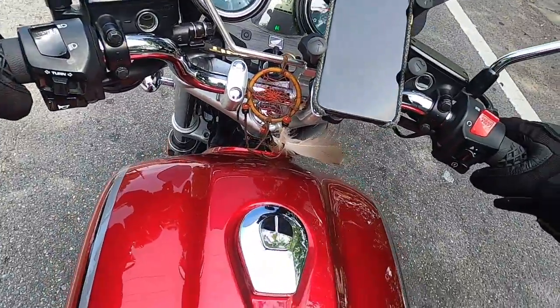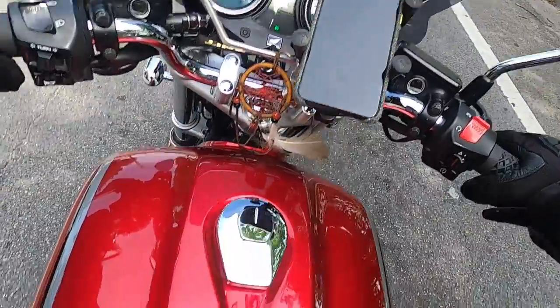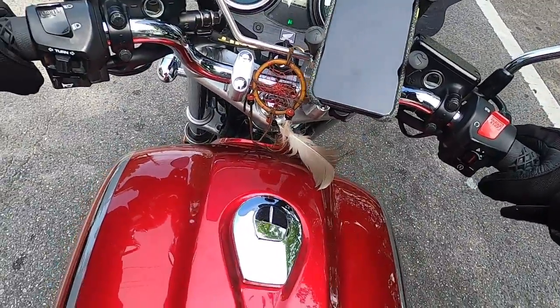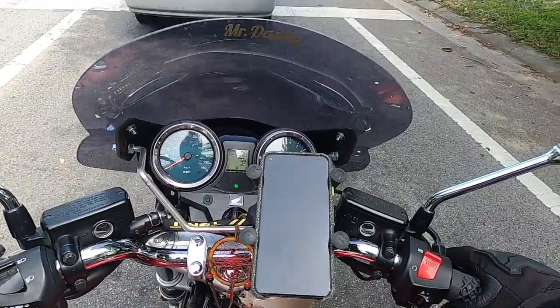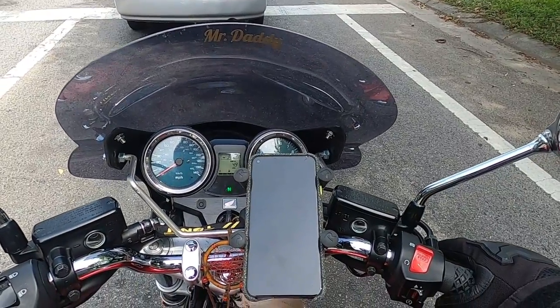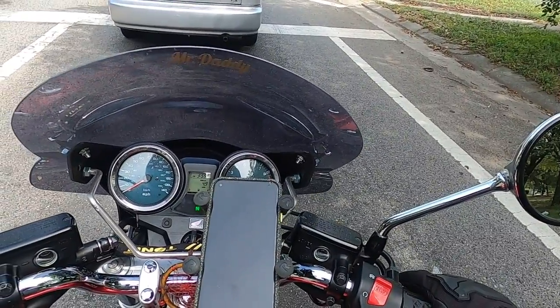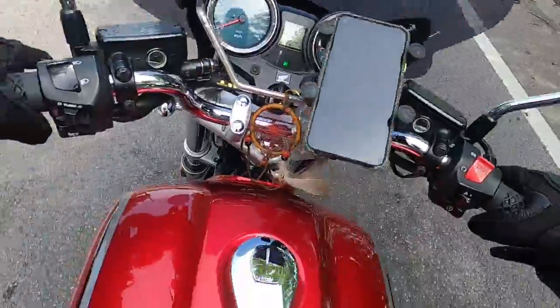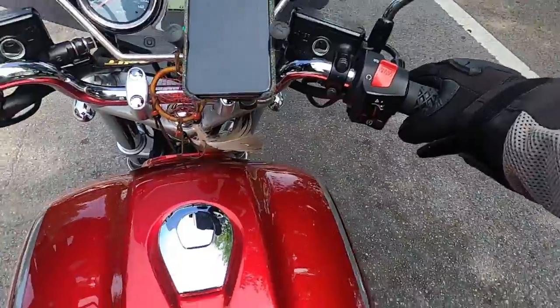That's my wind catcher from Cherokee. I've got to get a new feather for it though — one of them fell out. That's the gyroshield. And then I got different fenders.